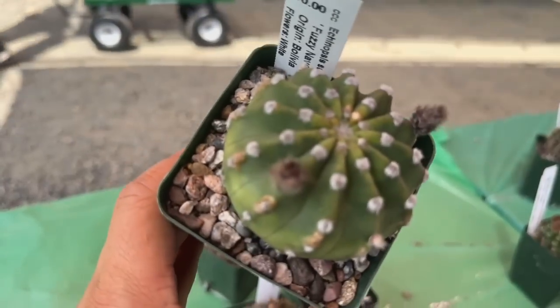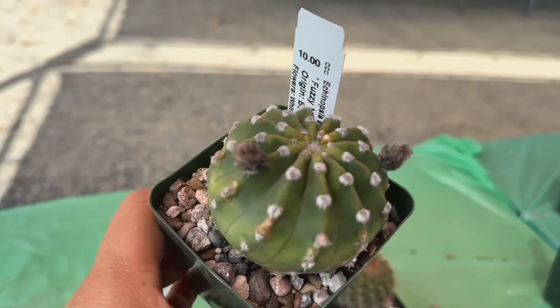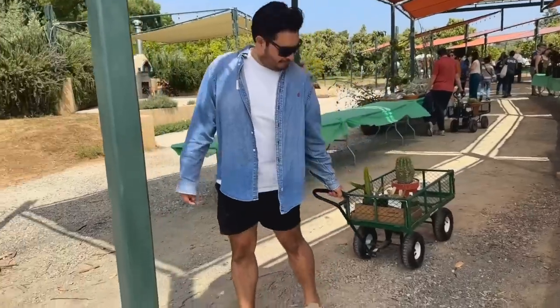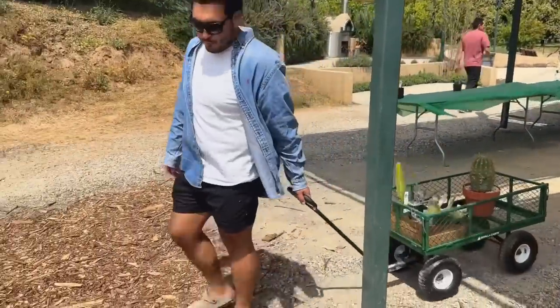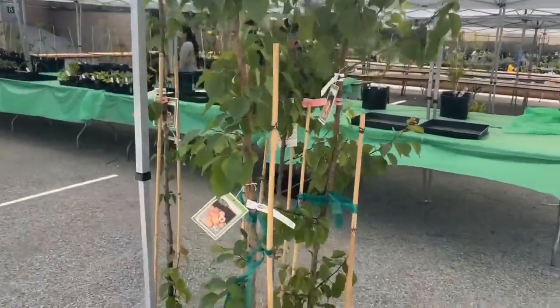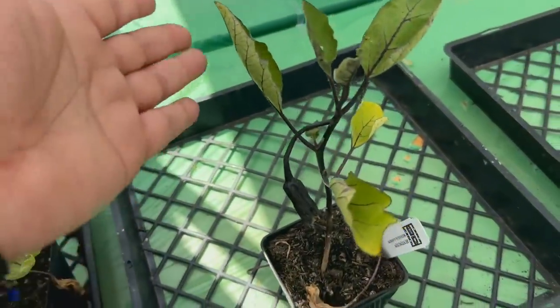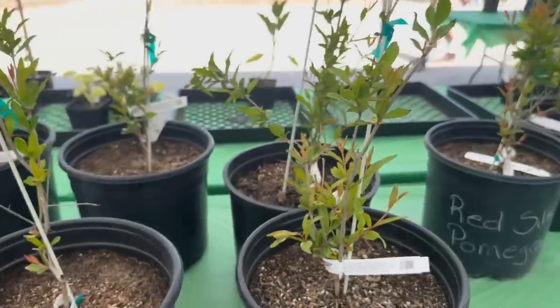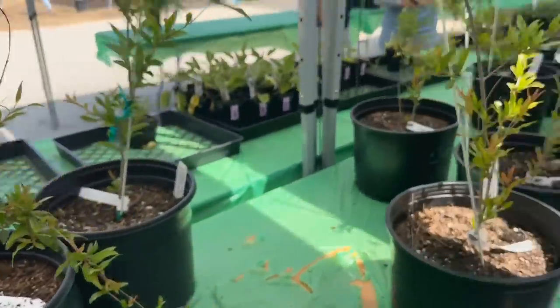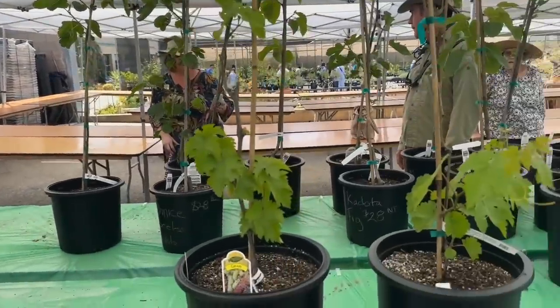This is a cool Echinopsis — Fuzzy Navel. It's got little fuzzy buttons on there. This one's $10 too. Look what Joe got — hero to the channel. They also have some fruit trees available, like these apricot trees, eggplant. They have some pomegranate trees too — these are $25. As well as some grapevines — I think these are all $28. I was hoping to find an ocotillo tree, but maybe that's just really wishful thinking.